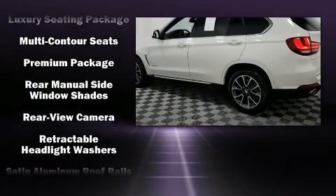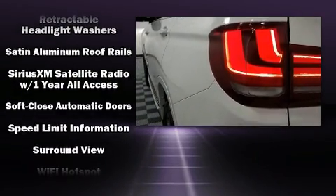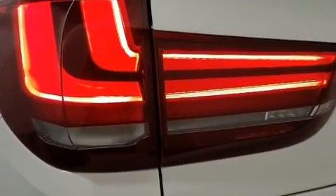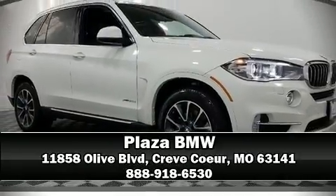Audio features include a CD player with MP3 capability, a 20 gigabyte hard drive, and 16 speakers, yielding a symphony-like audio experience. Our team is professional and we offer a no-pressure environment. Come on in and take a test drive.